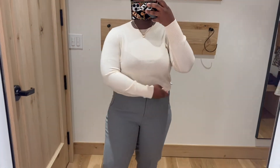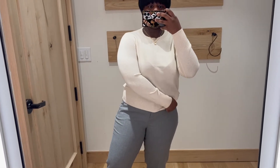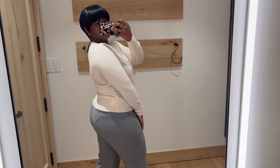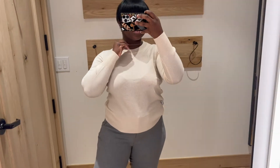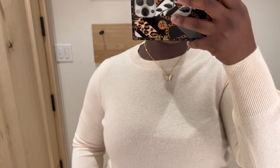Now let's get into this crew neck sweater. I really do love it — it's super comfortable, an easy layering piece. You could wear a dressy button-up and throw this over it. Super perfect for fall. I love the cream color, the knit, and the fact that it's lightweight, because you just need a few lightweight sweaters for days when it's not super chilly, especially on the New York train.